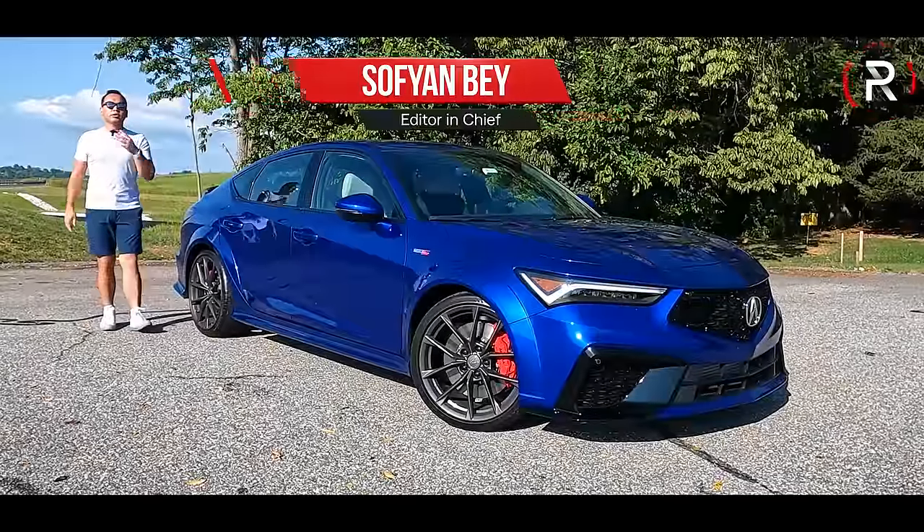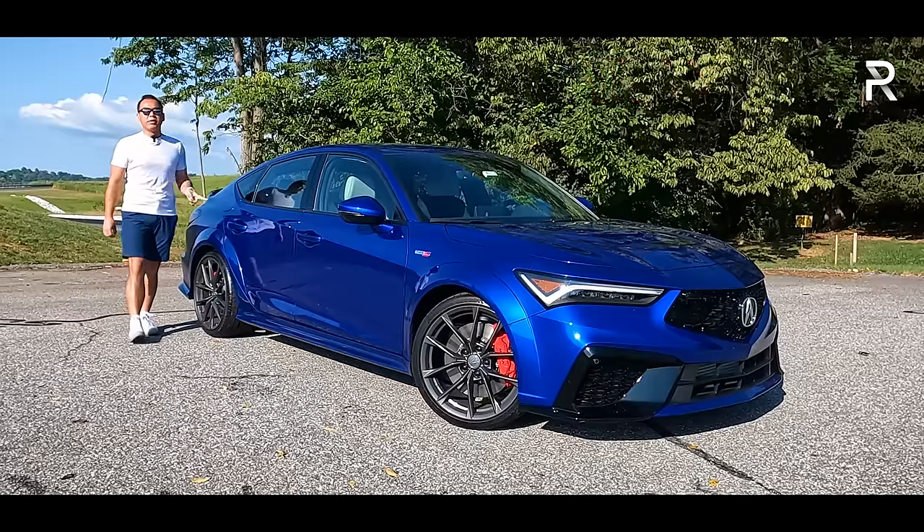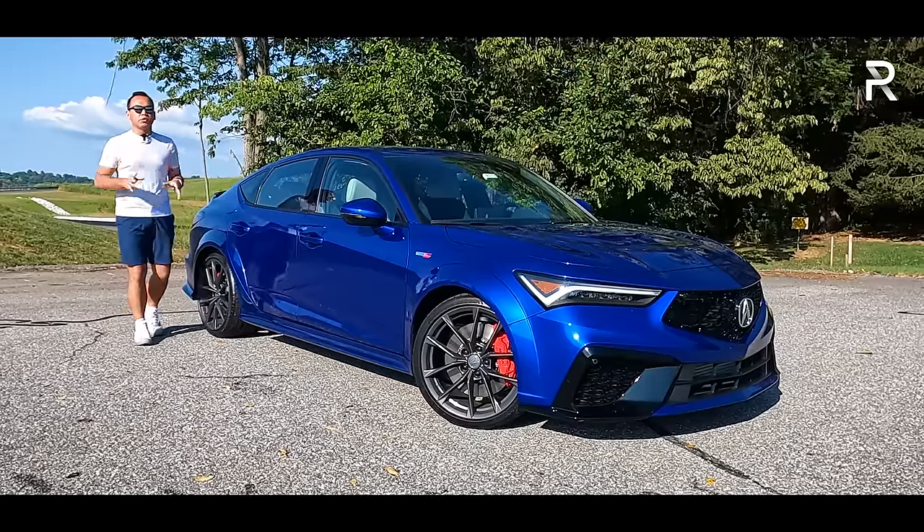A little over two years ago, Acura shocked the world when they reintroduced the Integra nameplate — a nameplate that has been gone from America for over 20 years.